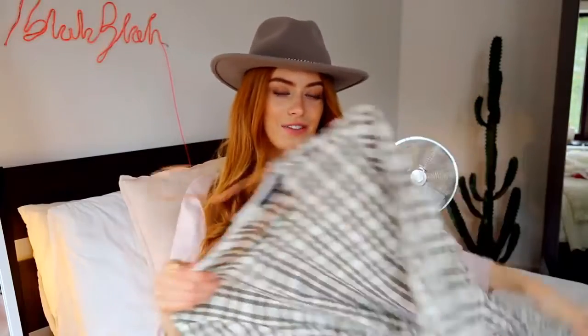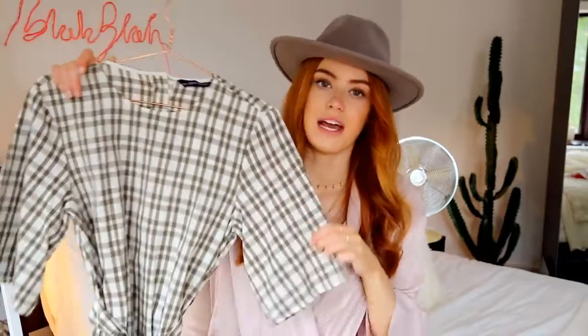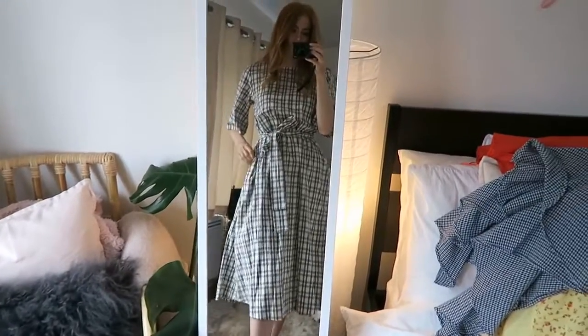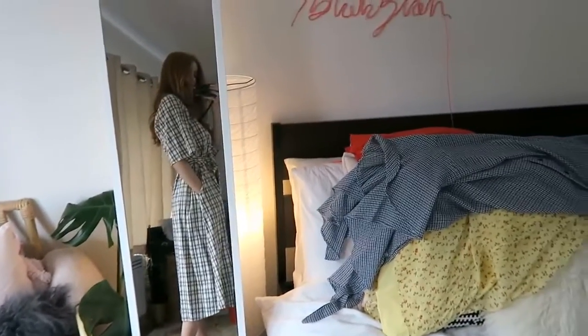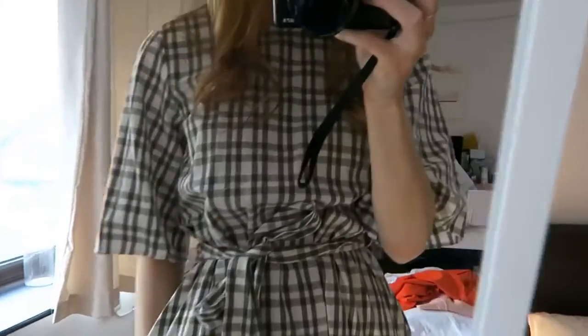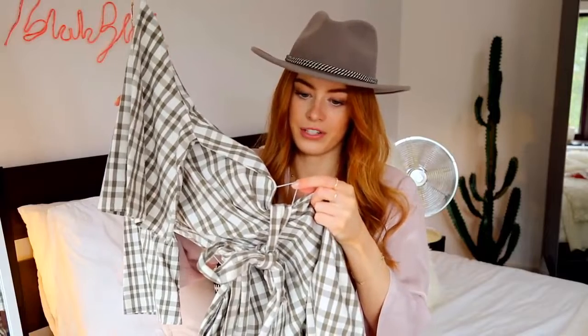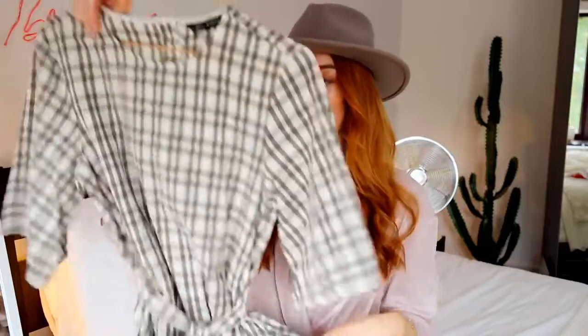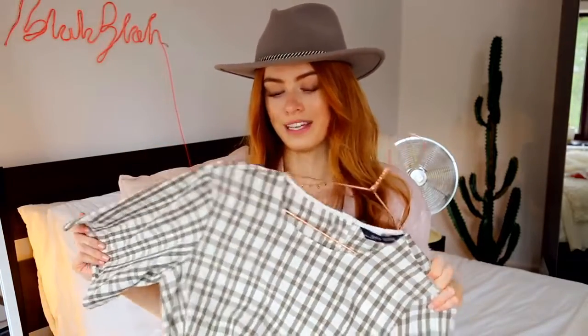Next up we have another dress from Zara — this time a midi, a very long midi length. It's a green checked dress, again in a really nice natural cotton fabric. I just can't deal with synthetic fabrics in hot weather, so I'm so glad Zara are really into their natural fibers this year. At the back they've got three little tortoiseshell buttons, which is really cute, and then a tie belt. The only thing is, this was quite an expensive item — it was £40 — and the straps that hold up the belt are just a tiny bit of thread. It looks nice and rustic but I don't know how long that's going to last. It's also got pockets, which is always a bonus. I'm just not sure if I'm going to keep this dress yet.